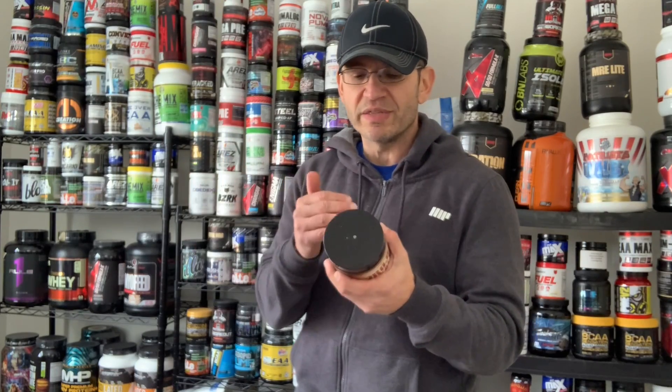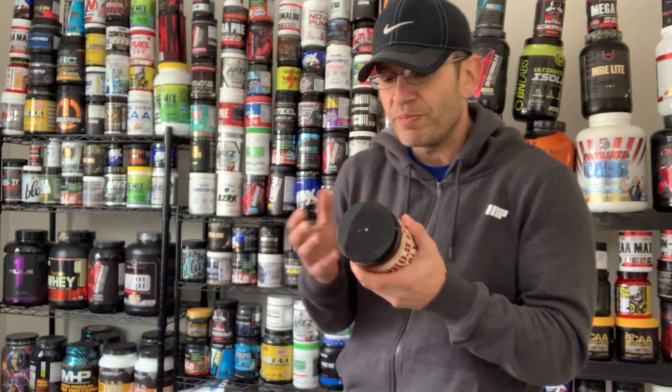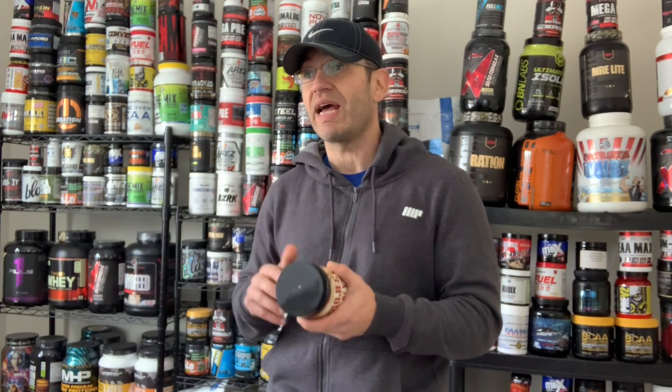Beta Alanine at 3.5 grams — they went above the standard 3.2. It doesn't say if it's the CarnoSyn trademarked version or just regular Beta Alanine, but anyway it's 3.5 grams. Then you have Schisandra at one gram, which is a lot of Schisandra.